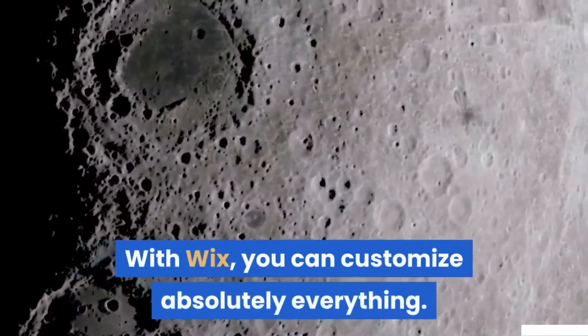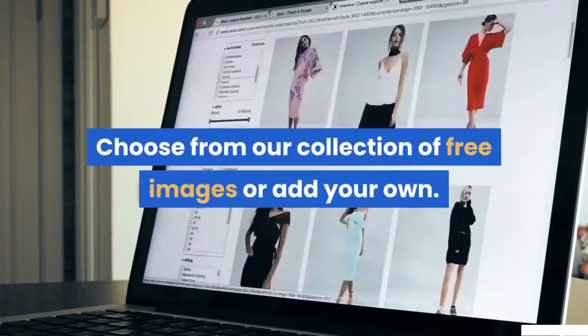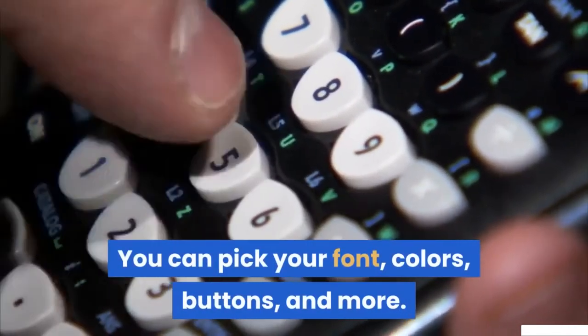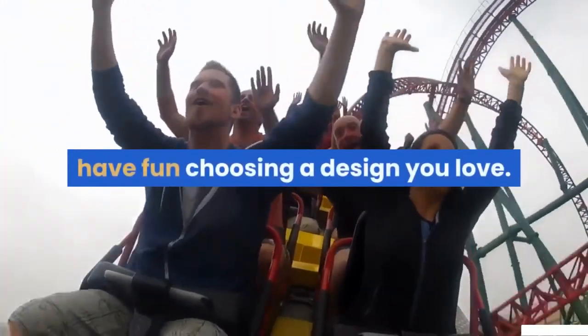With Wix, you can customize absolutely everything. Choose from our collection of free images or add your own. You can pick your font, colors, buttons and more. Once you know your template category, have fun choosing a design you love.